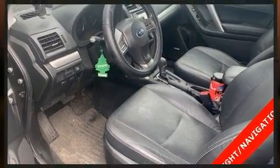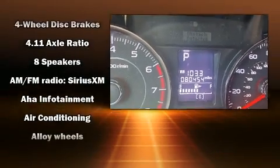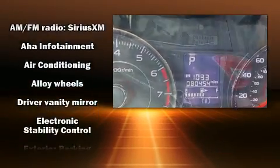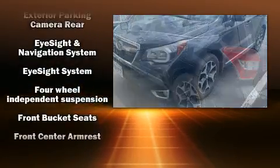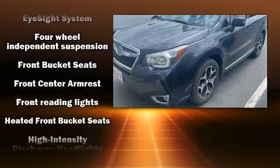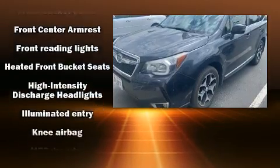Features such as automatic climate control and leather upholstery prove that economical transportation does not need to be sparsely equipped. Premium sound drives eight speakers, providing you and your passengers a sensational audio experience.